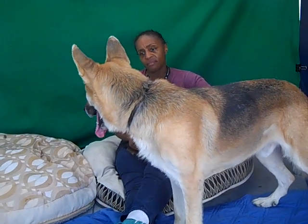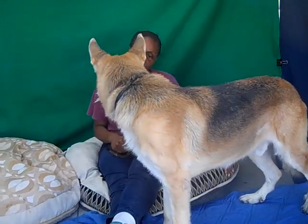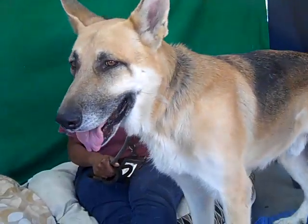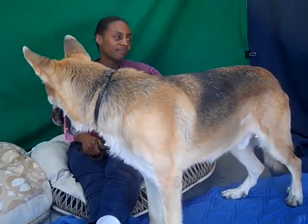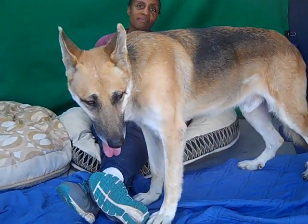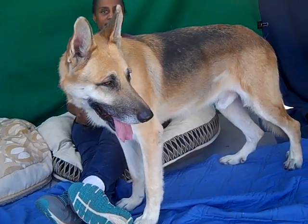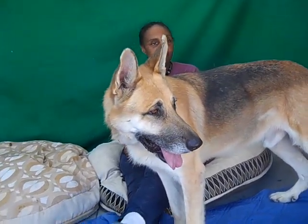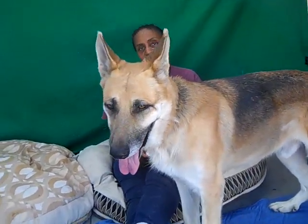He doesn't seem to have a whole lot of training under his belt. It could be just that he's in the shelter environment. But that said, he's going to be an ideal candidate for obedience training and that sort of stuff. I don't think it's going to take a whole lot to get him into prime shape as far as all of his training. He's passed all of his puppy ya-yahs at four years old. Just put in a little bit of sweat equity with this dude and you're going to have an amazing, amazing boy.